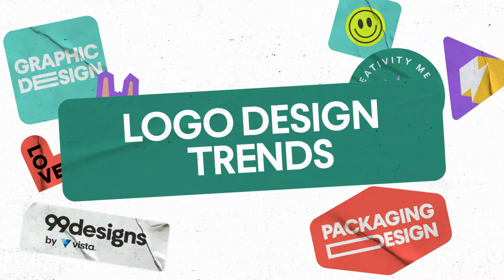It's that time of year again, where we ask our designer community to tap into the zeitgeist, paint a picture of the logo landscape, shepherd us through the creative wilds. Basically, we asked them what logo styles are going to be trending in 2023. And here's what they told us.